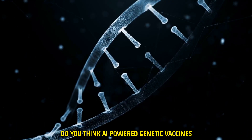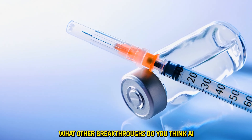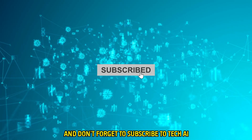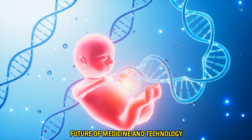Do you think AI-powered genetic vaccines are the future of medicine? What other breakthroughs do you think AI will bring to healthcare in the next decade? Let us know your thoughts in the comments below. And don't forget to subscribe to Tech AI Vision for more content on how artificial intelligence is shaping the future of medicine and technology. Make sure to hit the bell icon so you never miss an update on cutting-edge innovations.